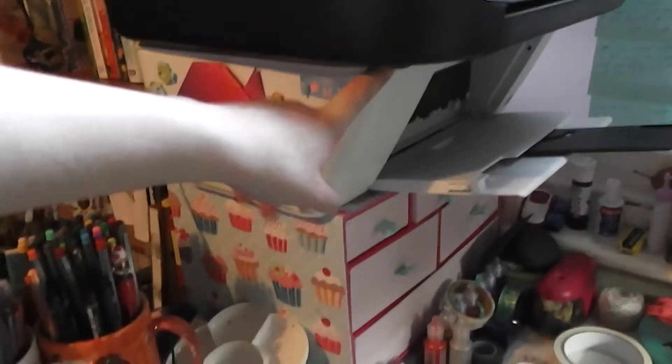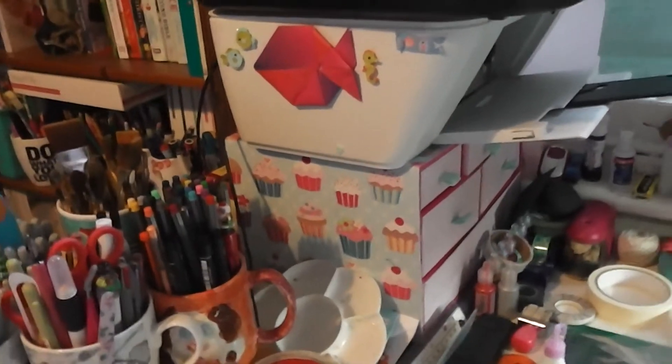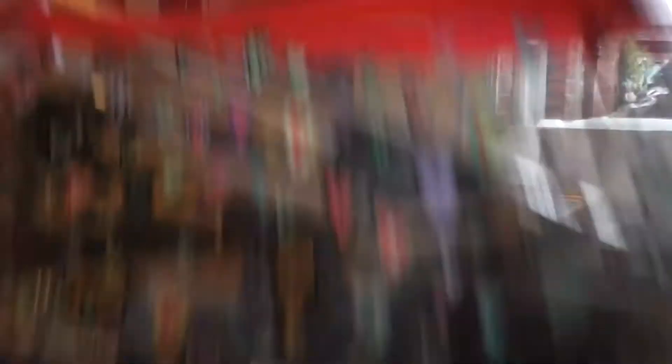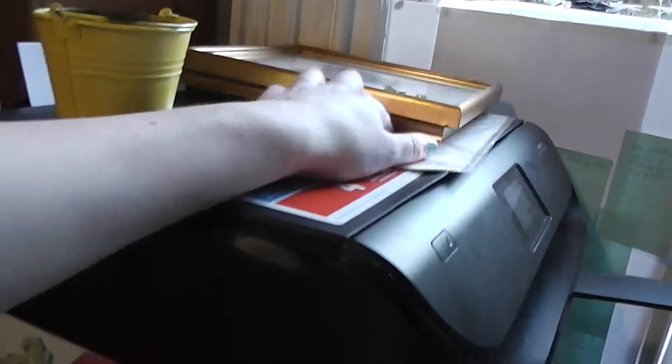And then on top of that we have my HP 2540 printer which is like my everyday printer - anything I want printed where quality doesn't matter, I print with this. Then we have my HP Envy which I use for printing my scrapbook photos. And then a pencil case of my not-so-good quality paintbrushes which I use for acrylics and stuff that I don't mind if they get ruined. And a couple of pictures which need to go elsewhere.